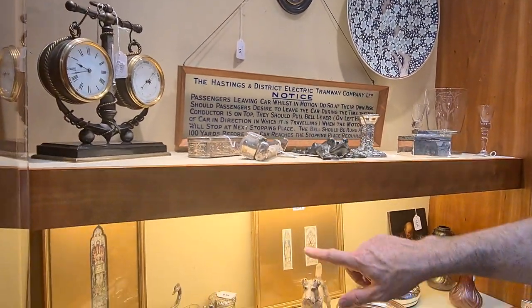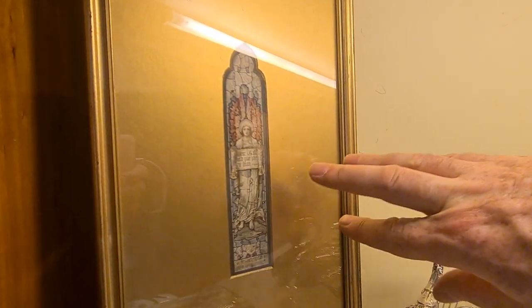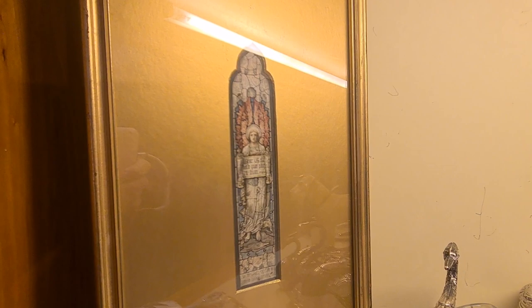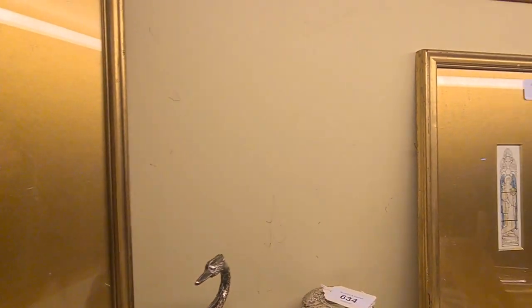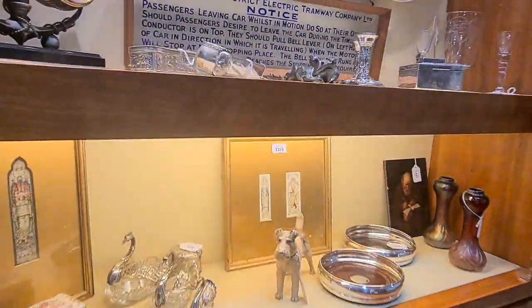There are some beautiful stained glass window designs under here. This one's extremely fine. I don't know why they had to paint them quite so small, but they're extremely detailed late 19th century designs. I really like those.